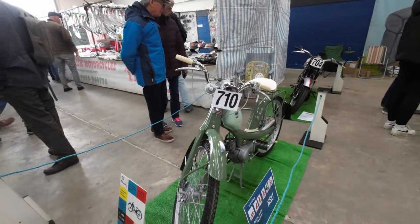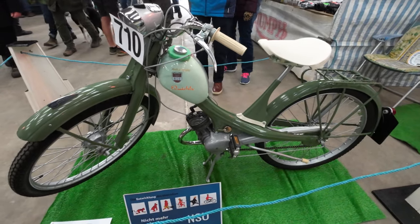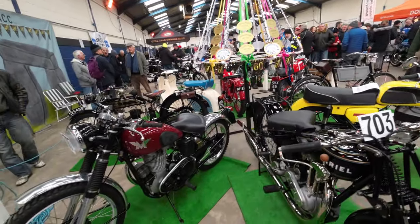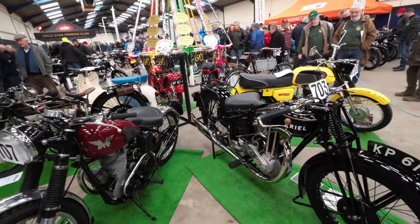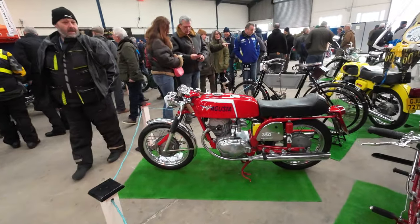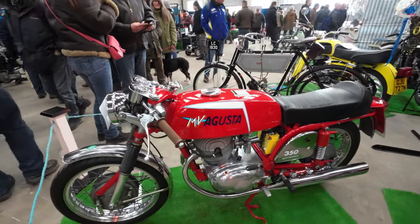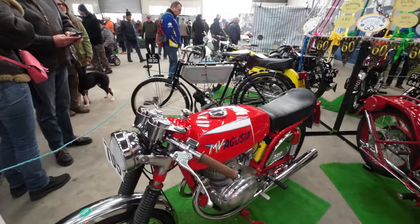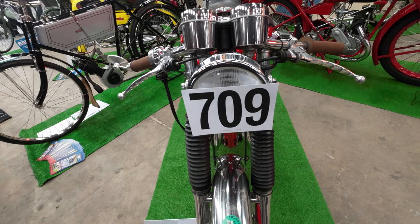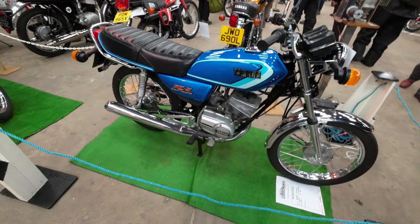50cc NSU, made in Germany. Nice display there in a circle, lovely - like a maypole. Aerial, Matchless AGS. Another amazing looking MV Augusta 350 - it's beautiful, it does look absolutely gorgeous. From 1974, it's a 350B.